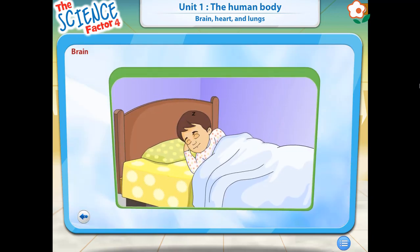Your brain never rests. Even while you sleep, it is sending messages to the parts of your body that need to keep working, like your heart.